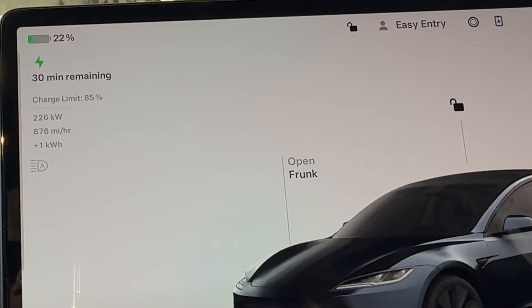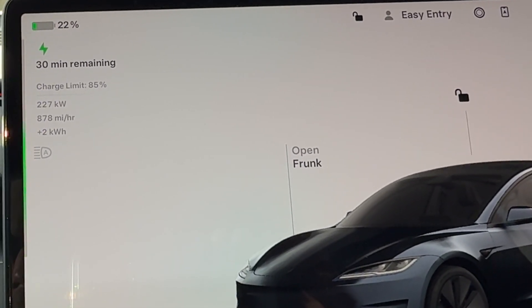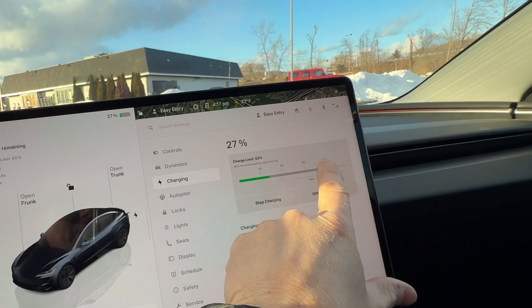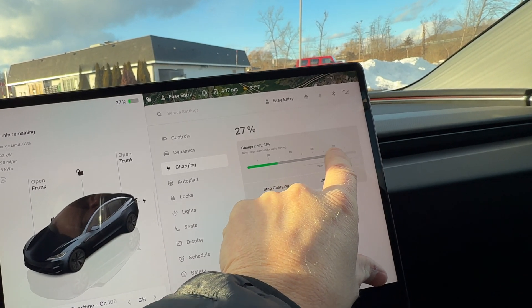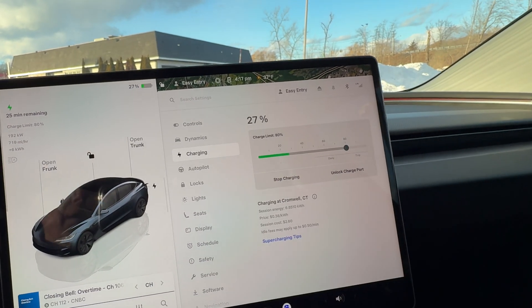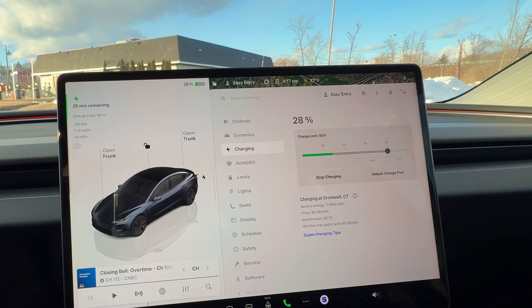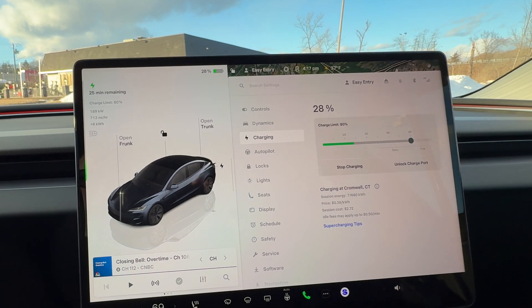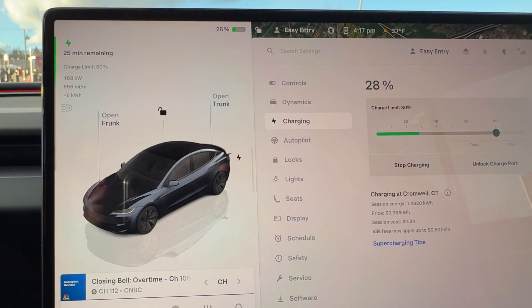I hear the cooling ramping up — 226 kilowatts. I'm setting the charge level to 80%. Really hard to get exactly with this interface. We're already ramping down at 28%, showing 188 kilowatts.